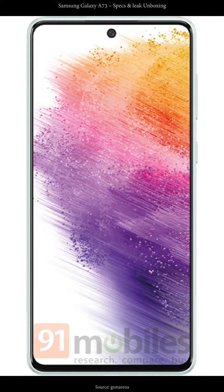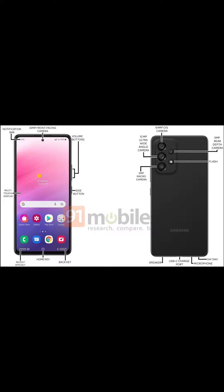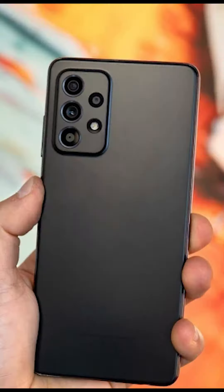Samsung Galaxy A73 is to be unveiled on March the 17th. It will come with a flat screen at 6.7 inches AMOLED 1080p Plus at 120Hz, an under-screen fingerprint scanner, 4 years of OS updates, and 5 years of security updates.